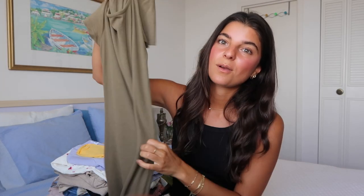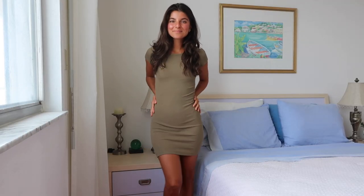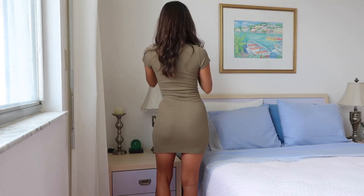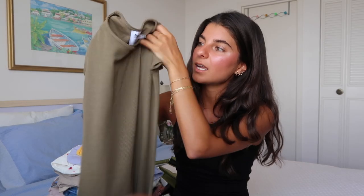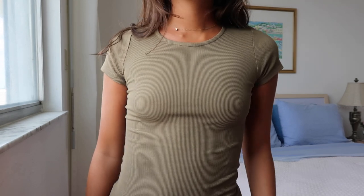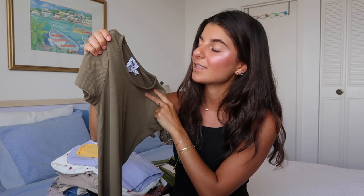Continuing on, we have this army green t-shirt dress which is so adorable. I love this color — anything neutral, champagne, earth tones. It's very form-fitted so it has a stretch to it and clings around your body. It's short sleeve and honestly you can dress it up with strappy heels or dress it down with sneakers, Birkenstocks, sandals, whatever you want. Super versatile and I've already worn this several times just running errands or shooting content. I definitely recommend t-shirt dresses because they're super versatile.